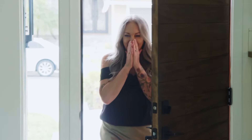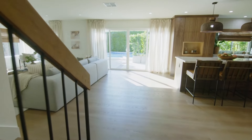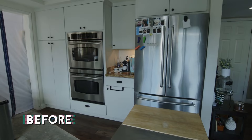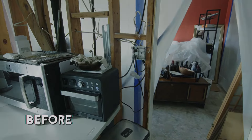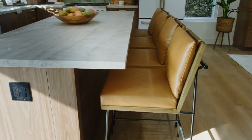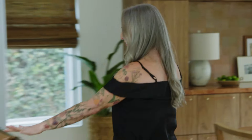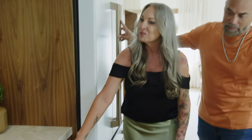Oh my god. Oh my goodness. Wow. Oh my god. Look at this. I can't say anything but oh my god. Oh, look at that — this looks amazing. I can't believe this is our house. Oh my god, look at this kitchen. Look how huge this island is. I just have to touch stuff. Look at the handles.